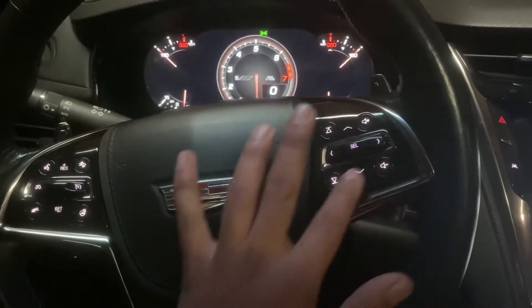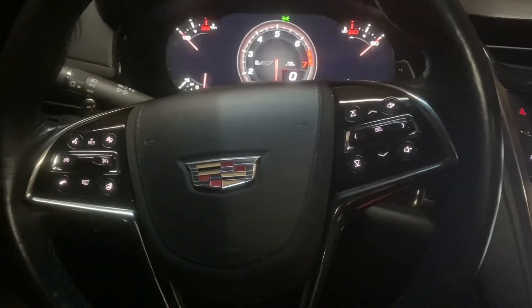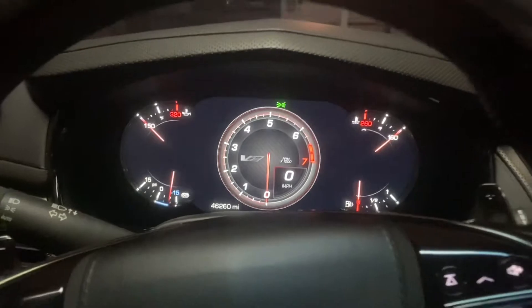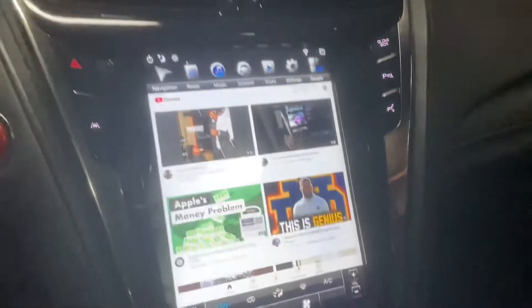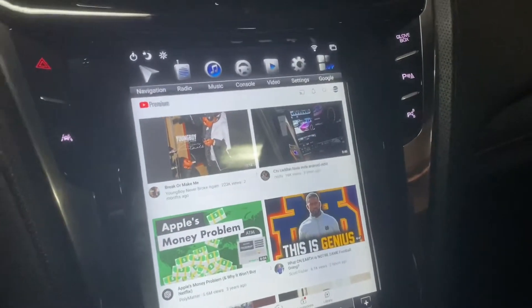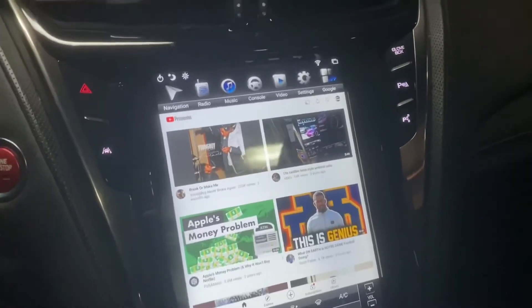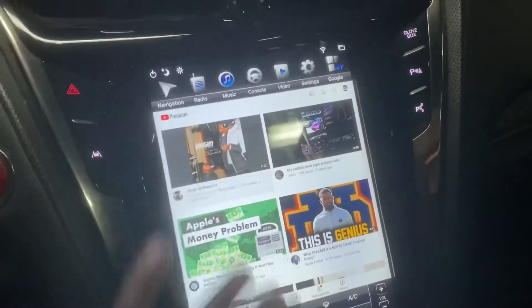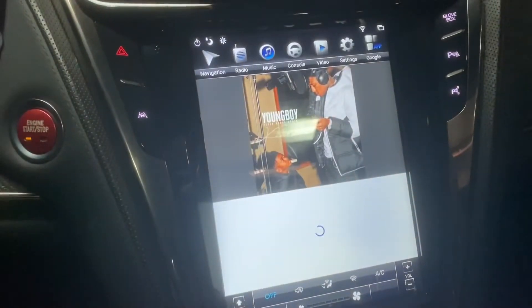It's a nice 10.4 inch screen. It still has the CUE system and lets me use my factory stereo controls. I've got a volume and skip button so I can use all those. I'm in the CTSV Gen 3. You can play YouTube on it, you can watch a video — I'll show that, it does work.